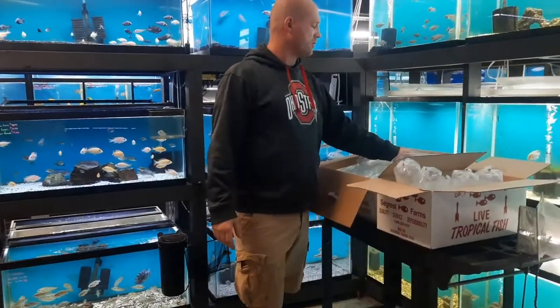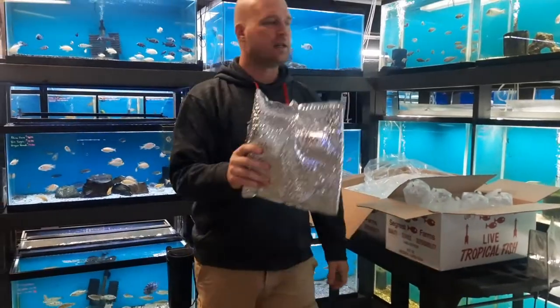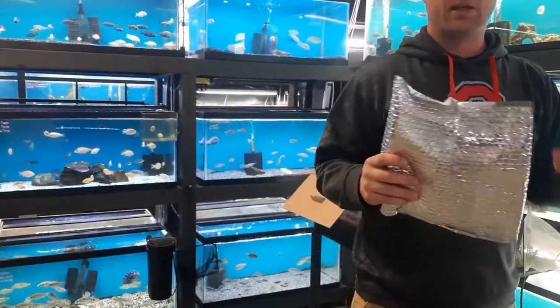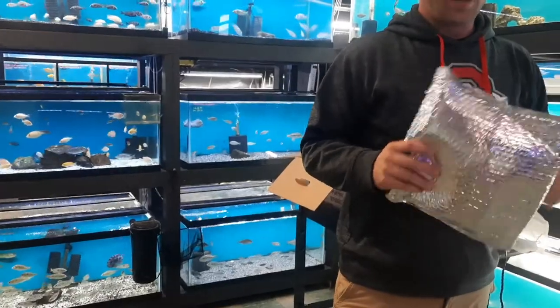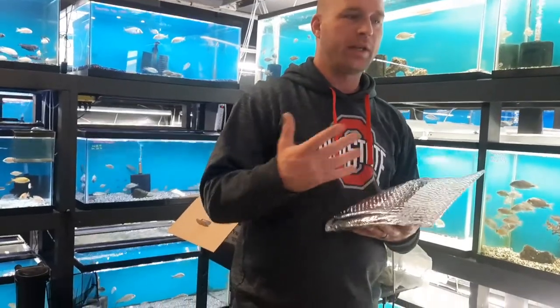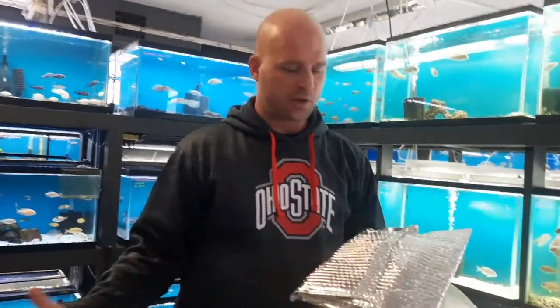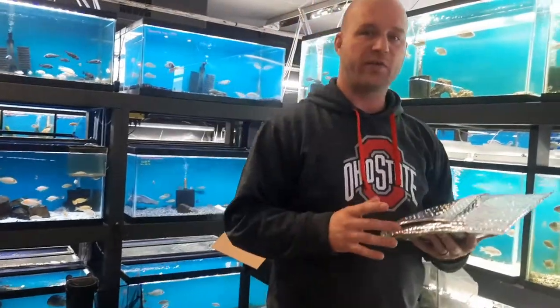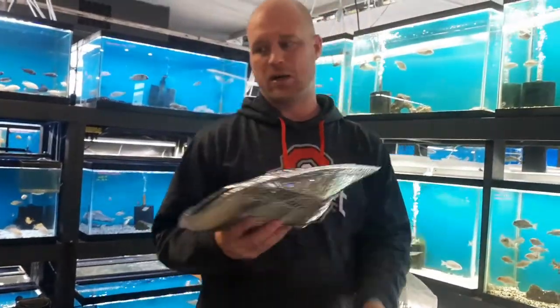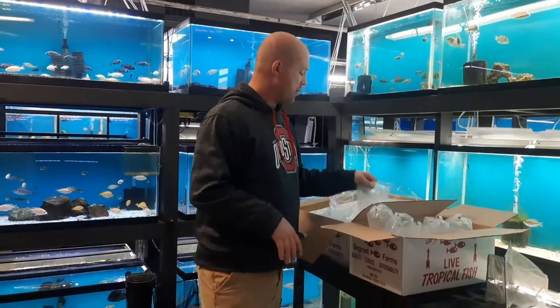Box number two. Our weekly order of black worms are in. I already have some more on order for next week. I wish I could keep these in mass quantities, but I don't have the room to keep them cold where they need to be in separate containers. If I smash a bunch of them together, I've figured out that's how I'm losing them — they suffocate each other in their water. Plus, it's a lot of work to keep them alive. We change the water in them every day and rinse them out every day so you guys are getting healthy black worms for feed.